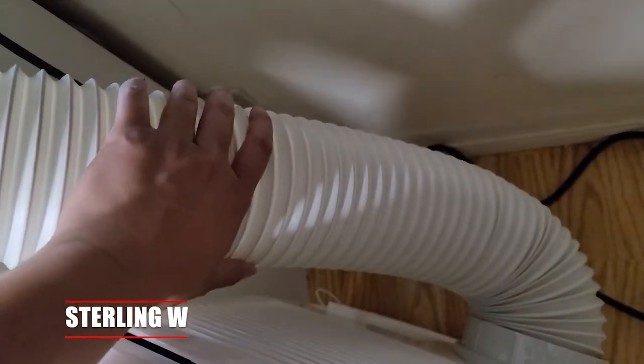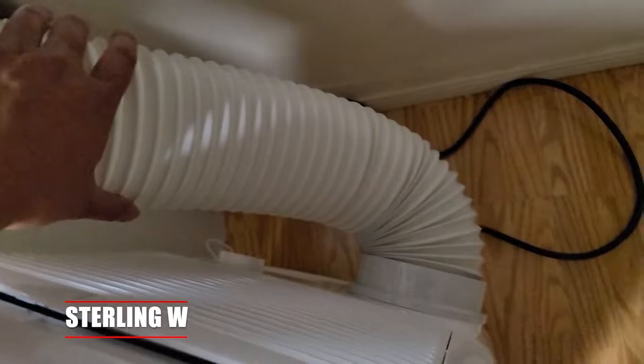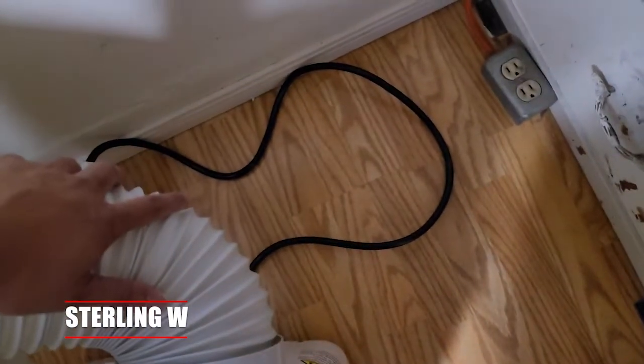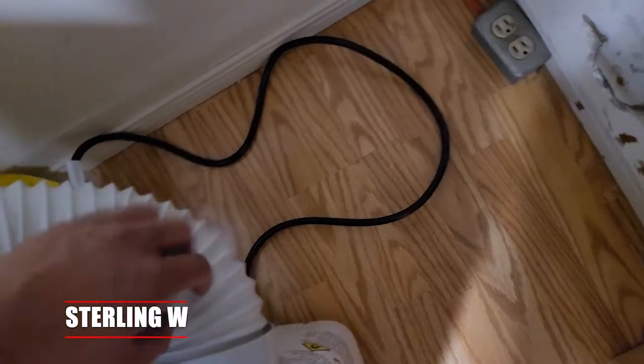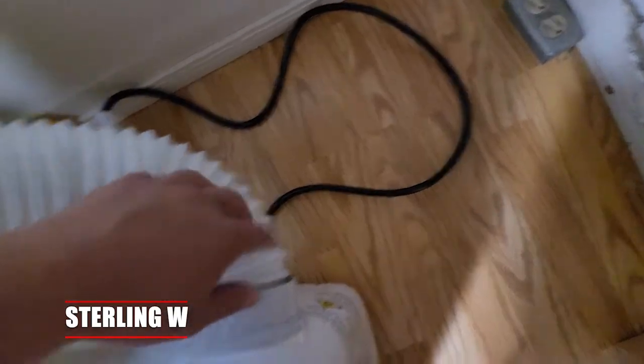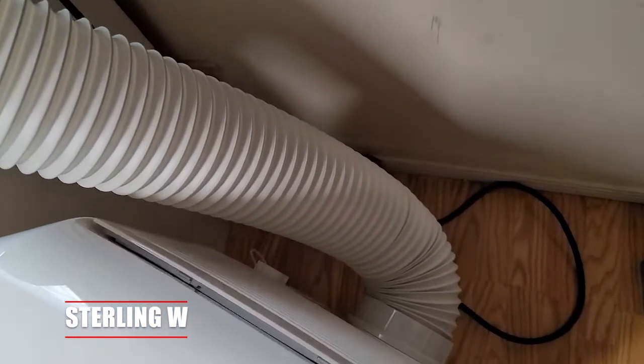It's also very easy to store when you don't need it during the off season. And since it has heating and humidifying abilities, you can actually use this thing year round to either heat, cool, and also remove water moisture. The cons are that it does take up floor space, needs a window to exhaust hot air and an outlet close to the window, and it's also a little bit pricier.